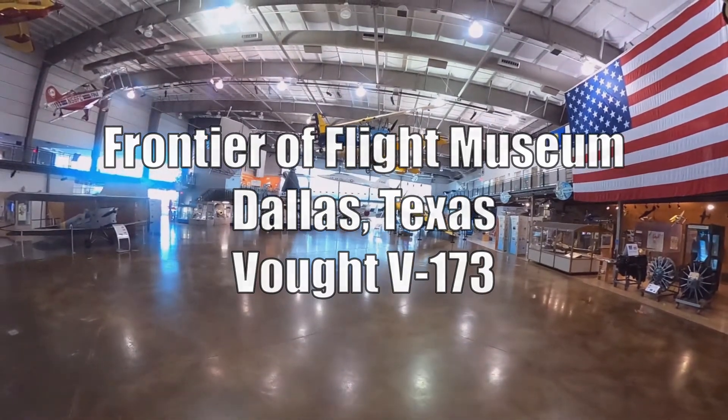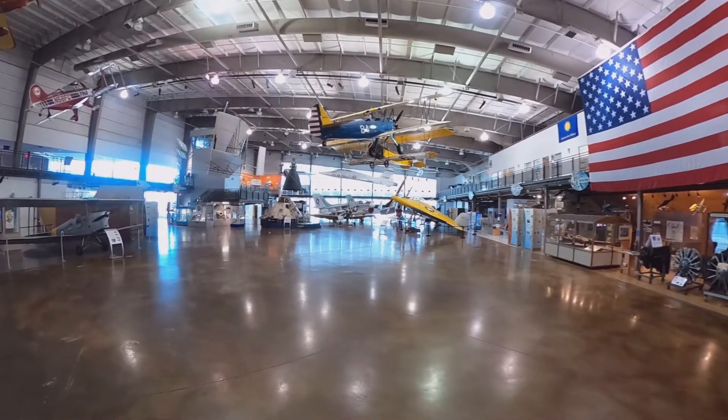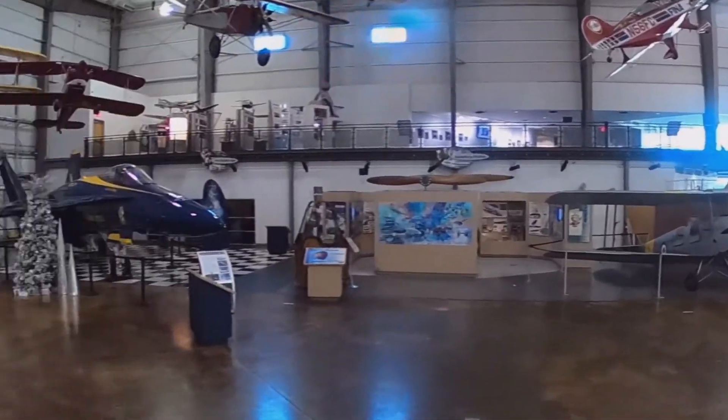Hi folks, this is the Frontier Flight Museum in Dallas. It's a fairly small museum on the grounds of Luffield Airport, but if you're a fan of aviation or history, I think it's well worth your time.